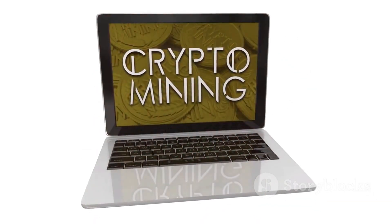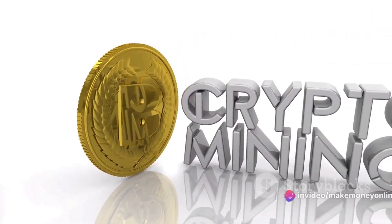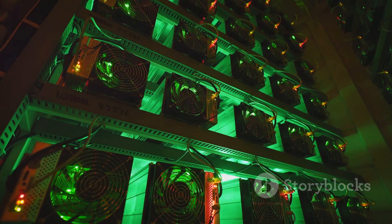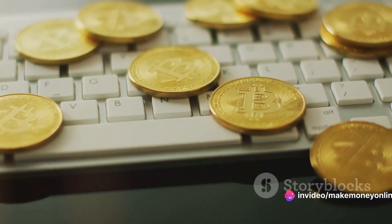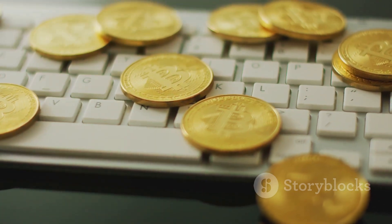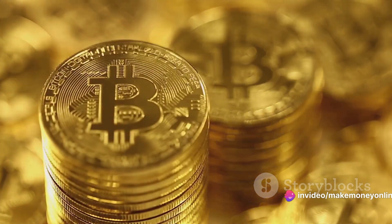Even if you don't strike bitcoin gold right away, every bit of effort contributes to the upkeep of the bitcoin network. With your mining rig set up, you're almost ready to start mining. But first, let's talk about mining pools. These are groups of miners who pool their resources together to increase their chances of earning bitcoin. The likelihood of a solo miner solving a block is akin to finding a needle in a haystack — but a mining pool offers a solution to this challenge.